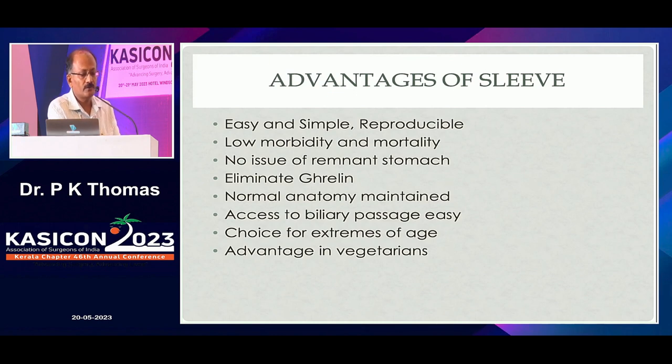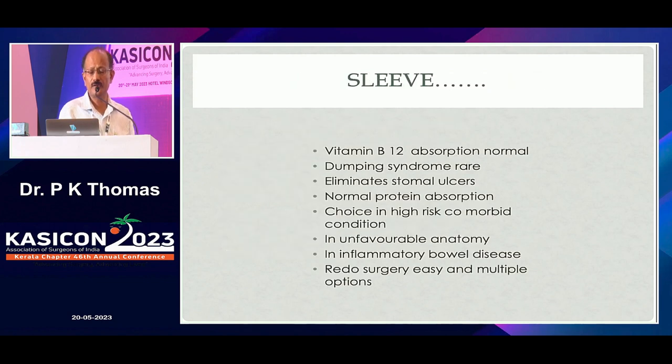Why do surgeons prefer SLEEVE? These are the advantages: easy and simple, reproducible, low morbidity and mortality, no issue of remnant stomach. It eliminates ghrelin because you are taking off the fundal region. Normal anatomy is maintained — very important. Access to biliary passage is easy. Choice in the extremes of age. Advantages in vegetarians. Vitamin B12 absorption is normal. Dumping syndrome is rare. It eliminates stomal ulcers because there is no stoma. Normal protein absorption. Choice in high-risk comorbid conditions, unfavorable anatomy, inflammatory bowel disease. And redo surgery is easy with multiple options available.